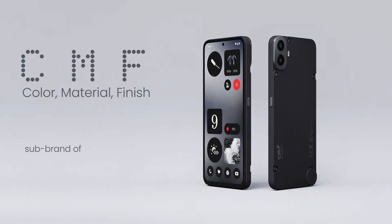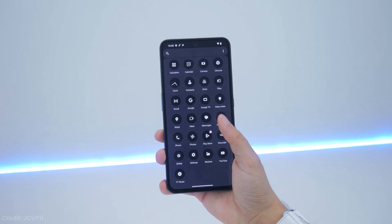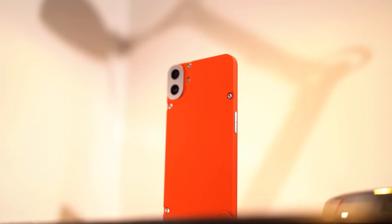So first of all, what the heck is CMF? It's actually a sub-brand of Nothing — that company started by Carl Pei after he left OnePlus. Their whole deal is making budget devices with a focus on design and software. And boy did they deliver on that promise with the CMF Phone 1.